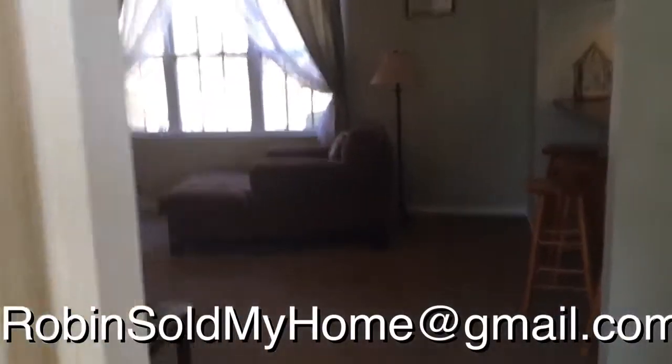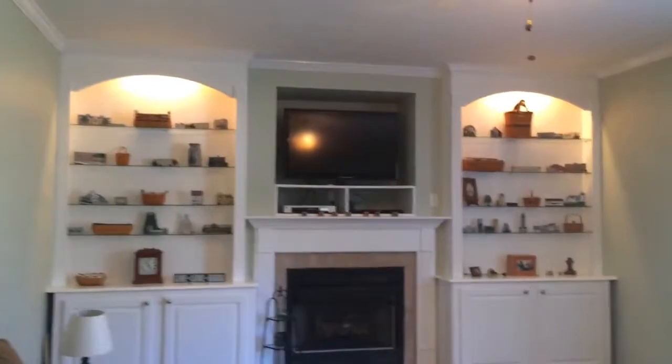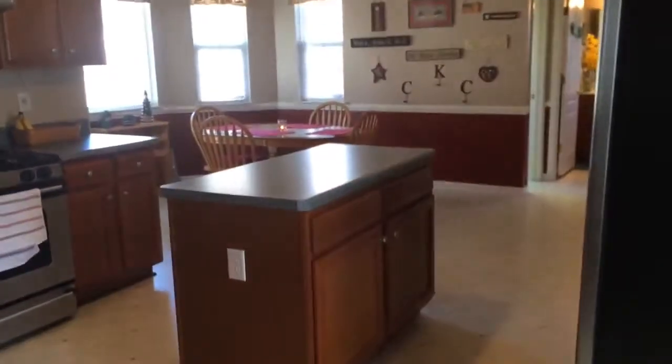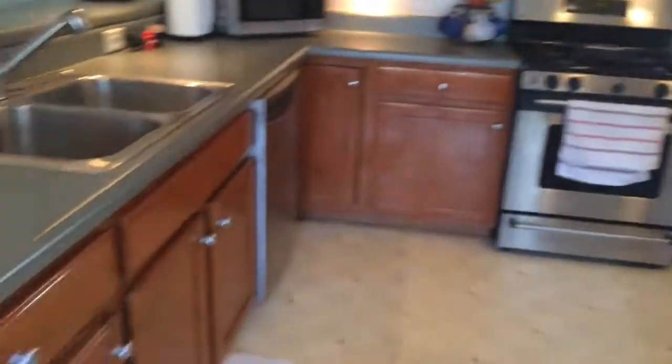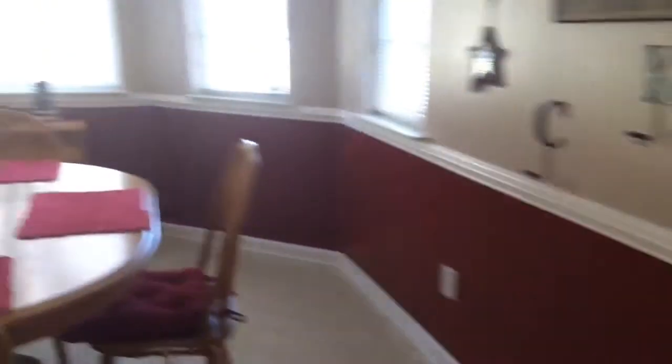There's a coat closet right there. And here is the family room with some great bookcases. It opens up with a bar area to the kitchen, which has a center island, stainless steel appliances, and here is the eat-in area with a pantry.